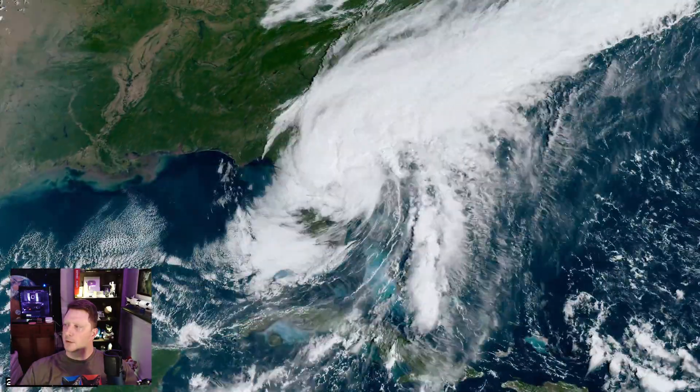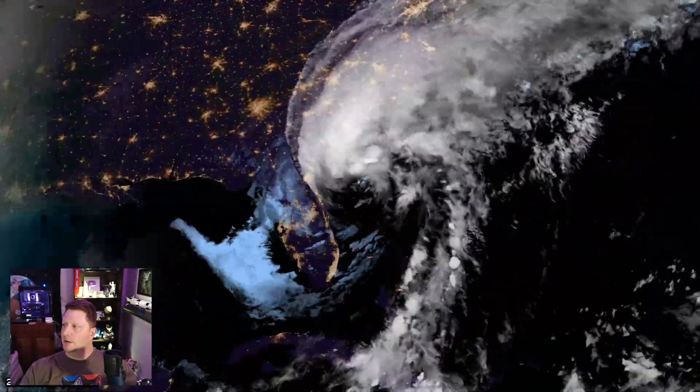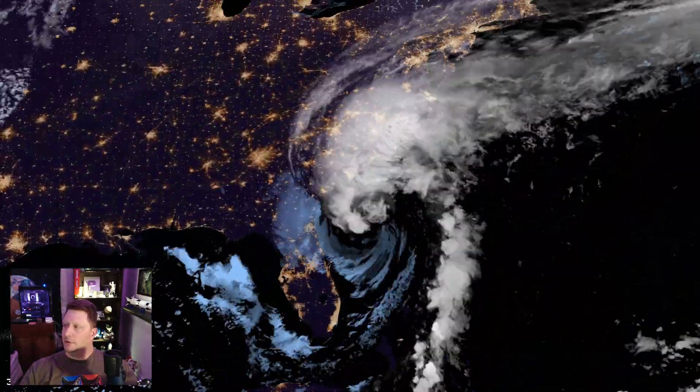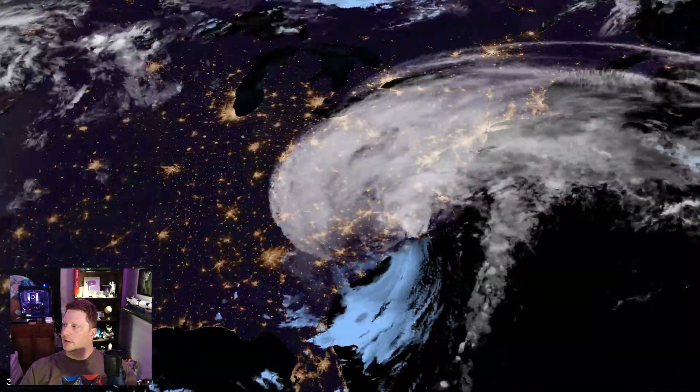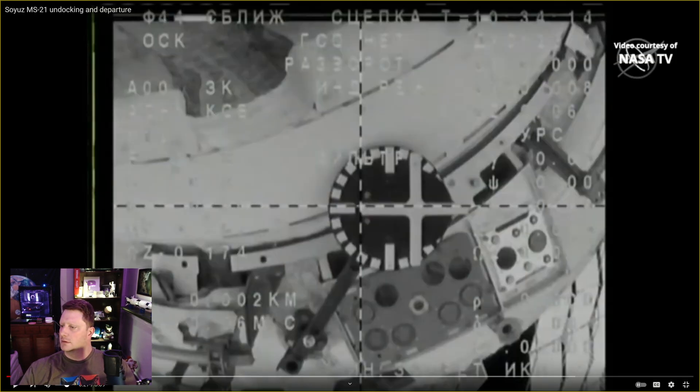And there you saw it — second landfall in South Carolina. And it's descending, slowly fizzling over the eastern seaboard of the United States.